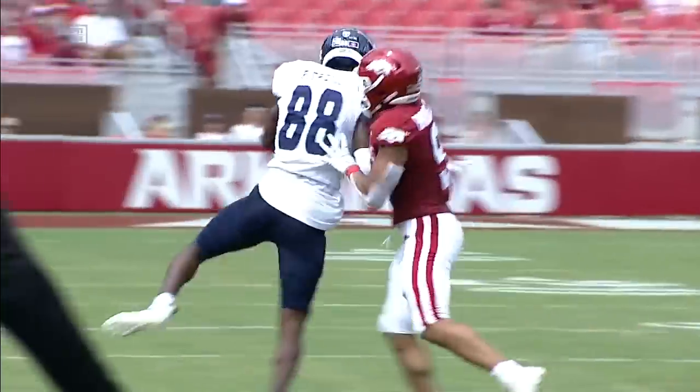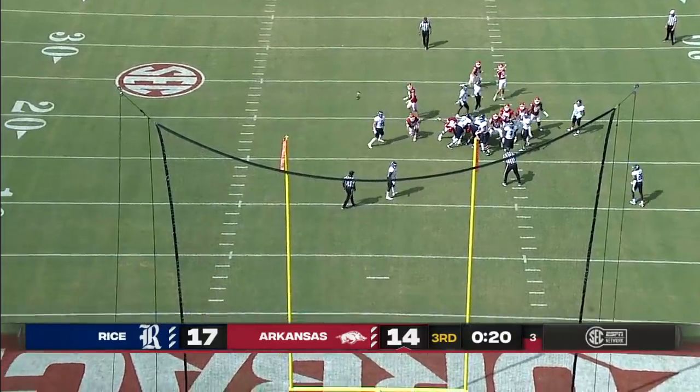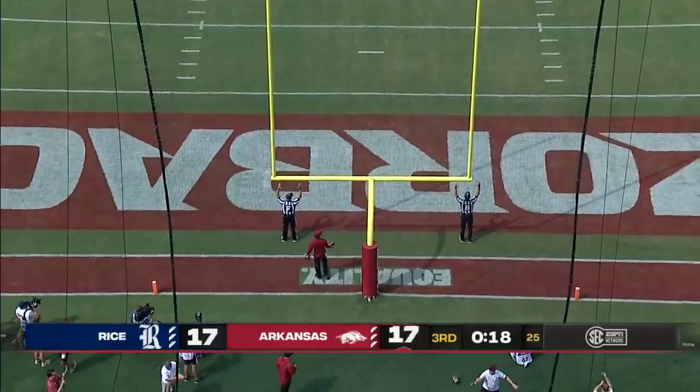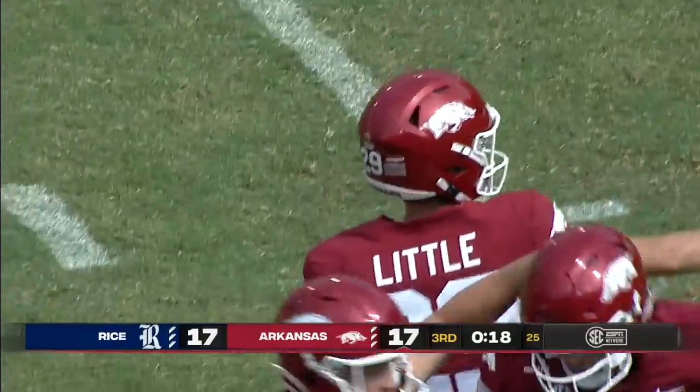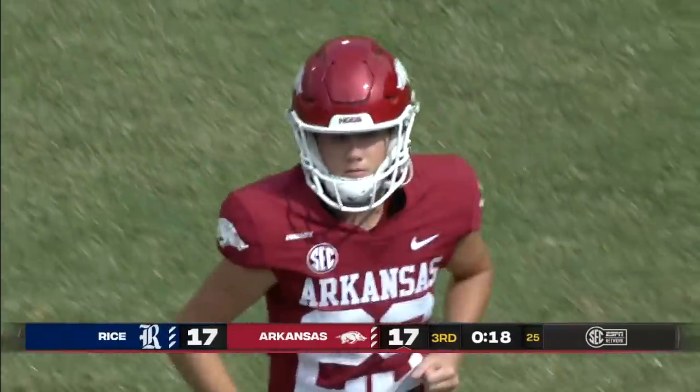Matched up with Greg Brooks, the nickel. The kick is on its way and it is pure. Things are even at 17 in Fayetteville as Cam Little is good on the field goal opportunity.